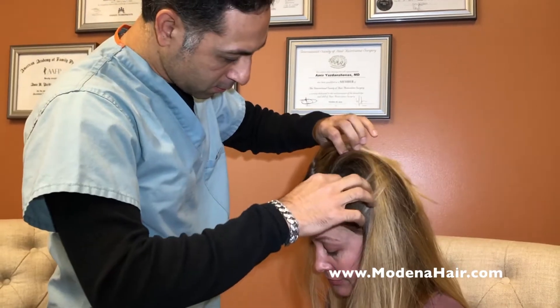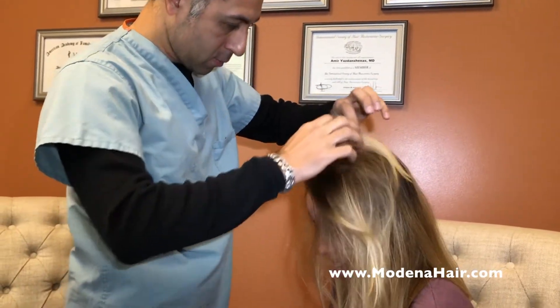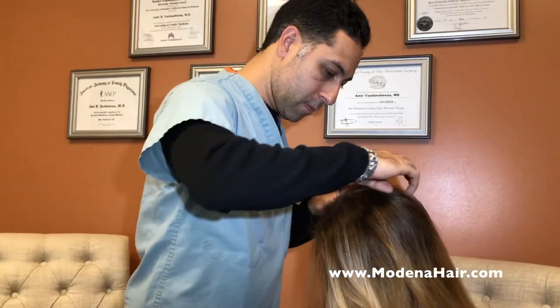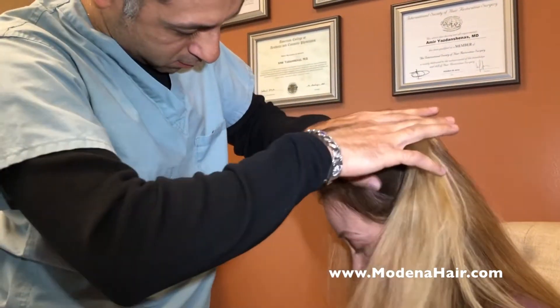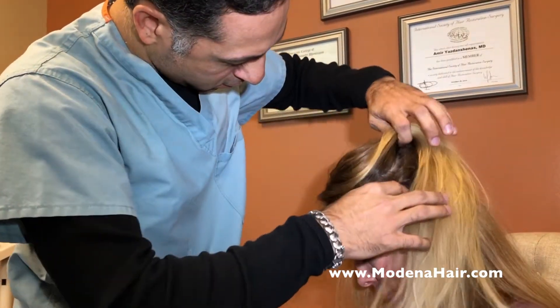Our patient presents with hair loss and thinning for the past four years. After discussion with the surgeon, it was decided to pursue a PRP procedure with the addition of stem cells derived from fat cells.